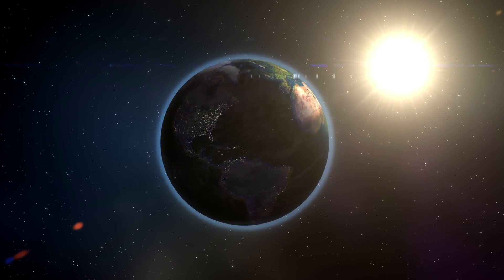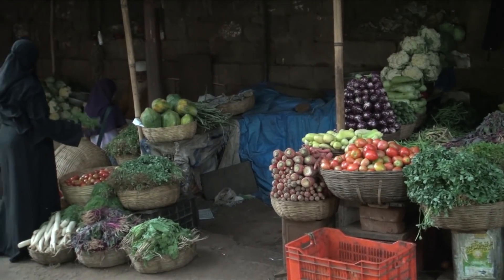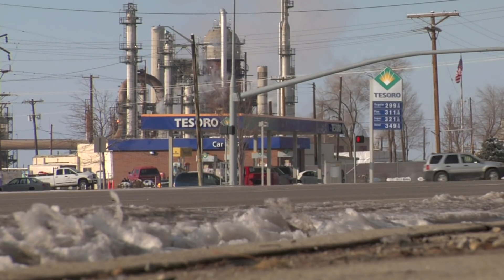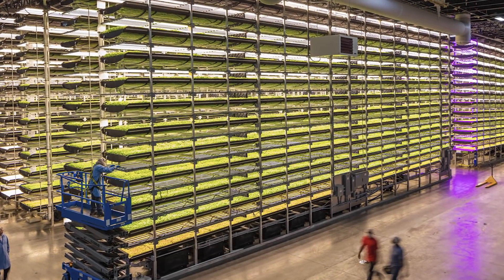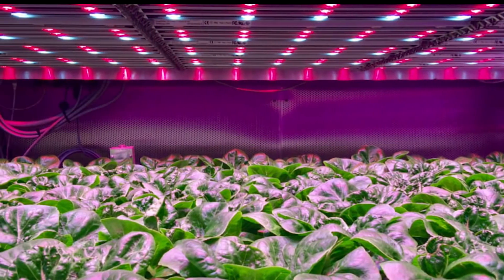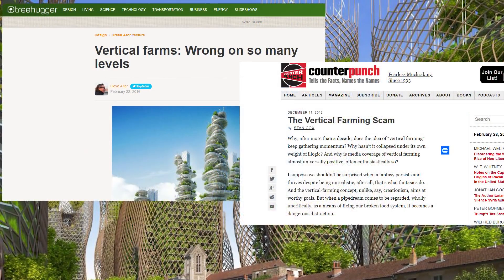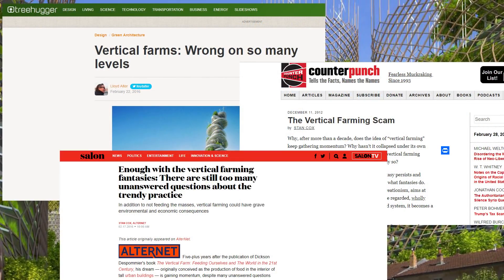The world is facing some major problems: food security, water security, species loss, climate change. Vertical farms have been proposed as part of the solution to these global problems, but is it just another overhyped technology with great claims but lacking in practical application?